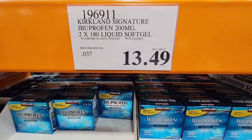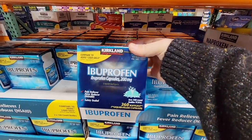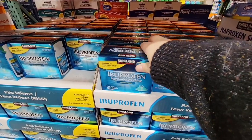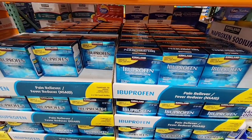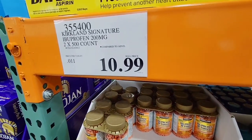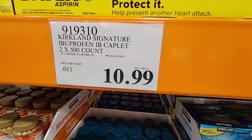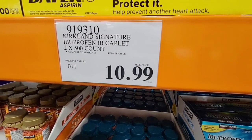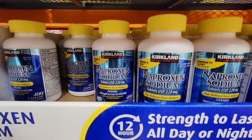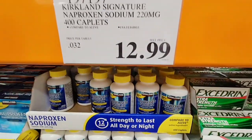Now the ibuprofen — this is the Kirkland brand at $13.49. You're getting two — that's 360 soft gels. I do like the soft gels and the deal is such a great deal. Now if soft gels are not your thing and you prefer tablets, there is a little bit of a price difference. These are easy to split with a friend. Now if you like Aleve, here is the Kirkland version — the same stuff, they compare it to Aleve. 400 tablets for $12.99 — compare that to Aleve's 320 tablets for $19.29.